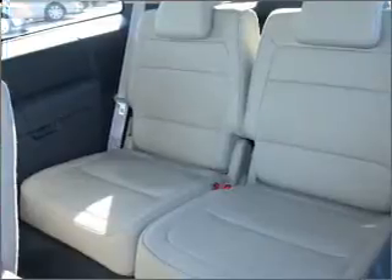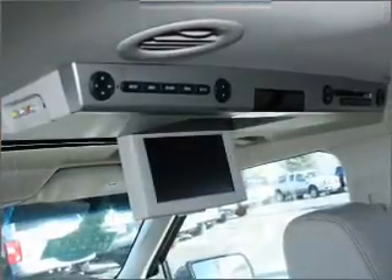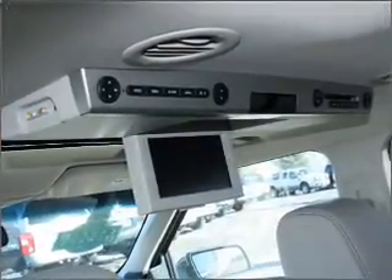Let the sun shine in with the sunroof, and memory settings put you back in the right place every time. Click or call to set up a test drive right away.